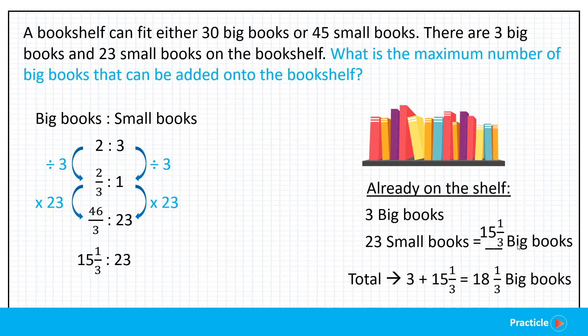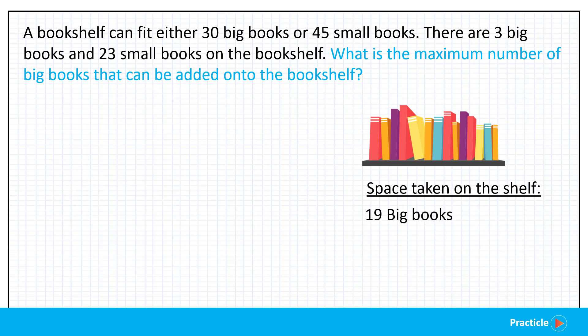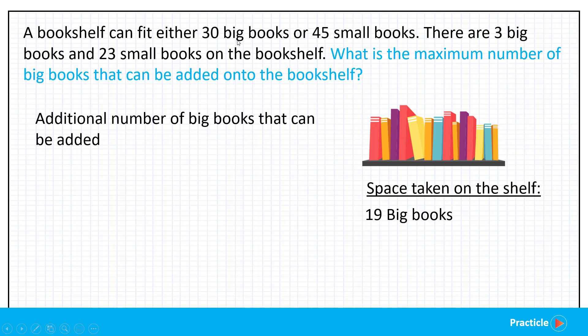Now what should we do with this 1/3 of a book? There's no such thing as tearing pages to make 1/3 of a book. The space occupied by 1/3 of a book still needs to be accounted for, so we round this number up to 19. The books already on the shelf take up the space of 19 big books. Since the shelf can fit 30 big books, we subtract: 30 minus 19 equals 11. The maximum number of big books that can be added to the bookshelf is 11 big books.